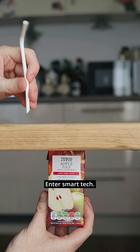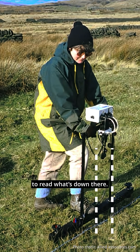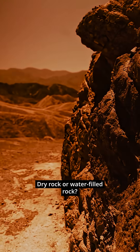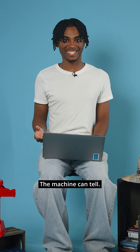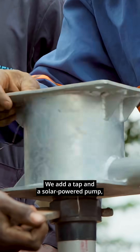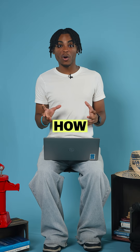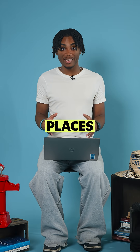Enter smart tech. These electrical resistivity meters send tiny currents into the ground to read what's down there — dry rock or water-filled rock. The machine can tell. Once we hit the right spot, we drill, add a tap and a solar-powered pump, and voila! Water flows. And that's how we get clean water in one of the most remote places in the world.